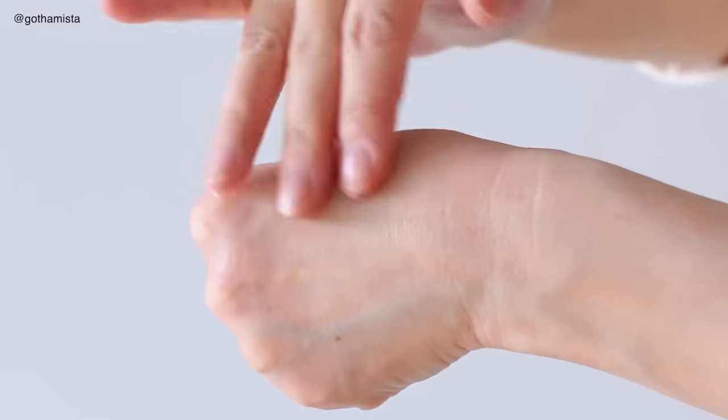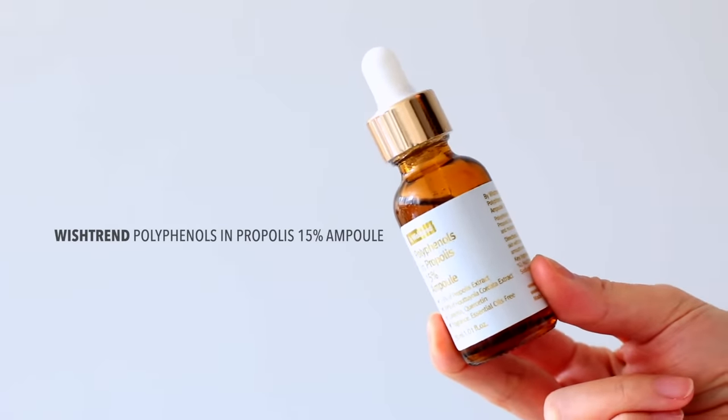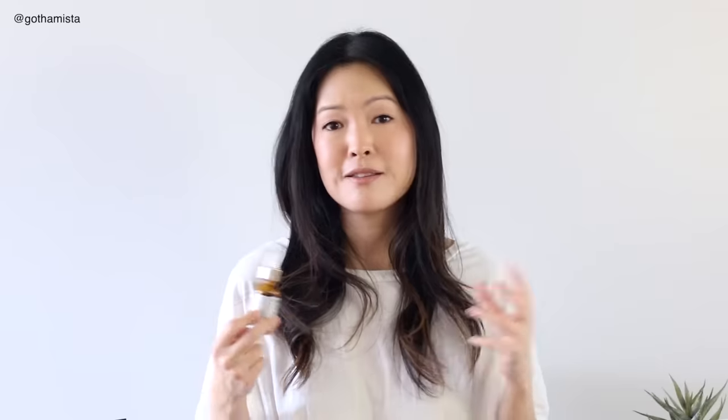In your morning routine, you might want to consider an antibacterial serum. This one from Wishtrend, the Polyphenols in Propolis 15% Ampoule, is such a perfect formula for times like this because it is a concentrated serum that focuses on being three things: antibacterial, anti-inflammatory, and antioxidant. It's a real treat for acneic skin.